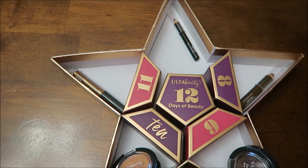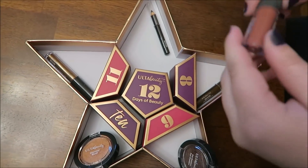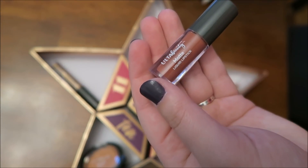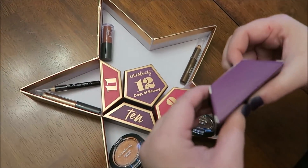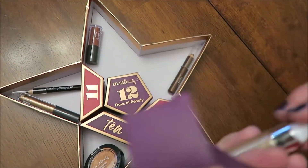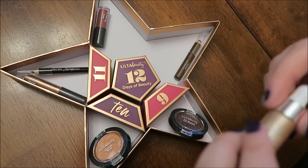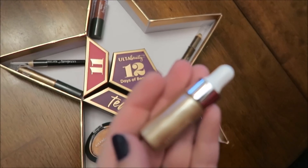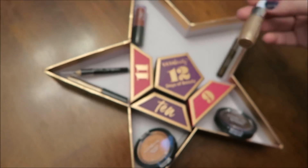Day seven — it's like a lipstick, kind of a rose nude color. That's pretty, I'll use that. Day eight — it is highlighting drops. Those are pretty too. That goes up here on your cheek. That's really pretty.